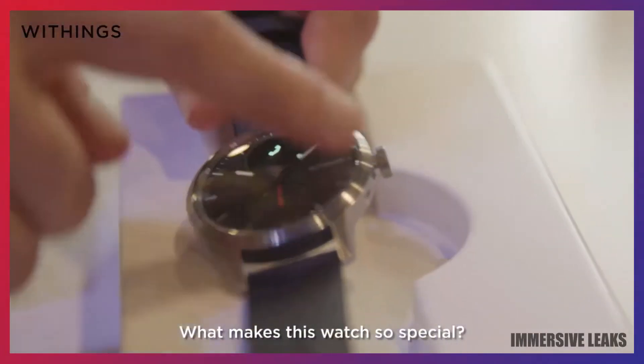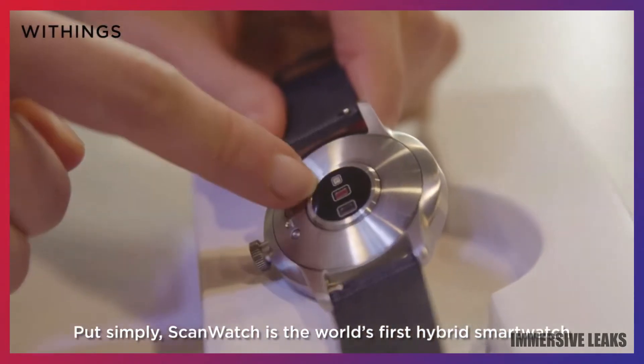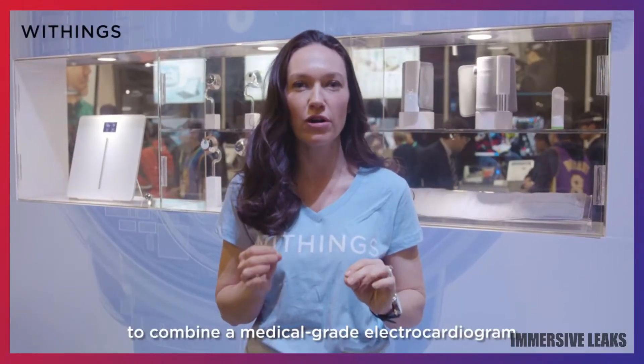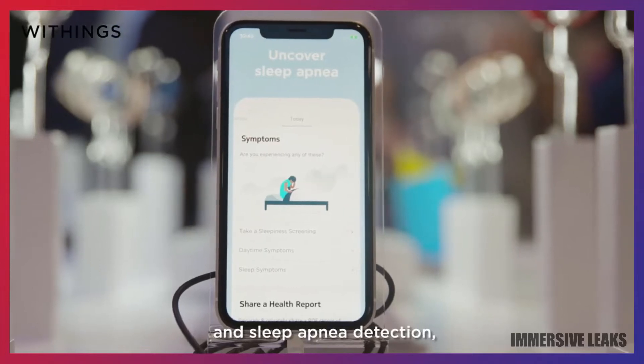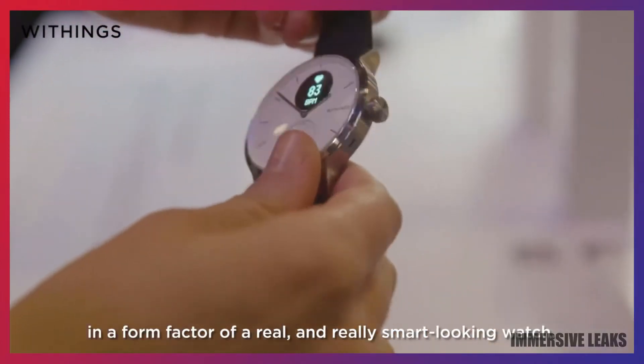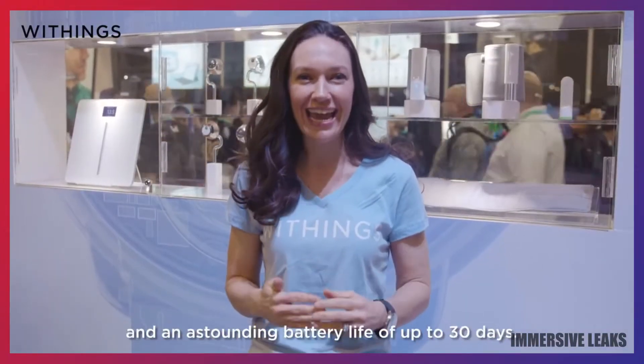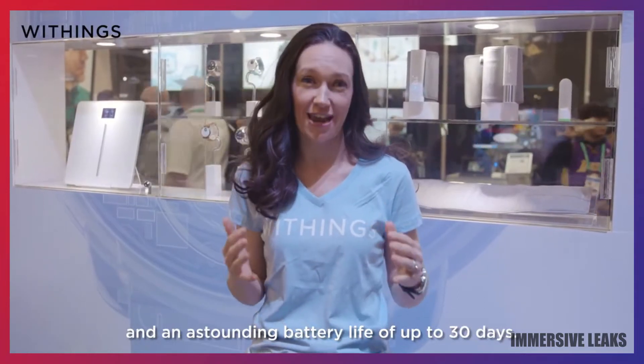What makes this watch so special? Put simply, ScanWatch is the world's first hybrid smartwatch to combine a medical-grade electrocardiogram and sleep apnea detection in the form factor of a real and really smart-looking watch. It delivers all of these groundbreaking features and an astounding battery life of up to 30 days.